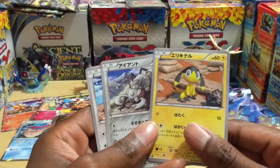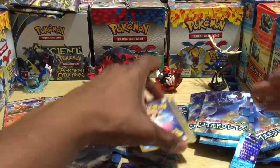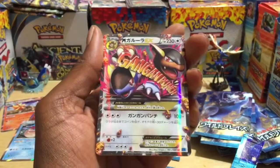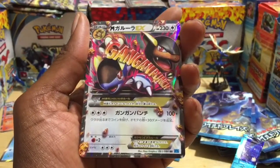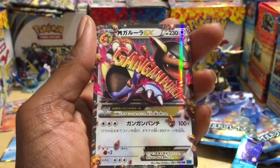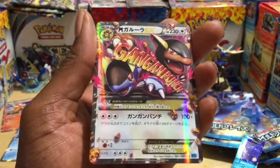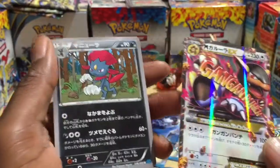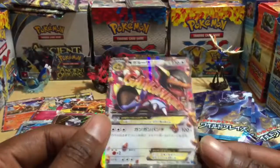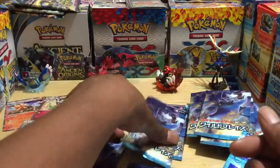Pack eighteen: I think that's Helioptile, Pancham, and Cinccino. Please let it be an EX! Whoa — it's a Mega Kangaskhan EX card! Check that out — it says 'Gangan Punch'! Oh my goodness, that's an ultra rare secret rare card! That is dope! The third-to-last pack and we pull a Mega Kangaskhan secret rare Japanese version — followed by a Weedle in the back.